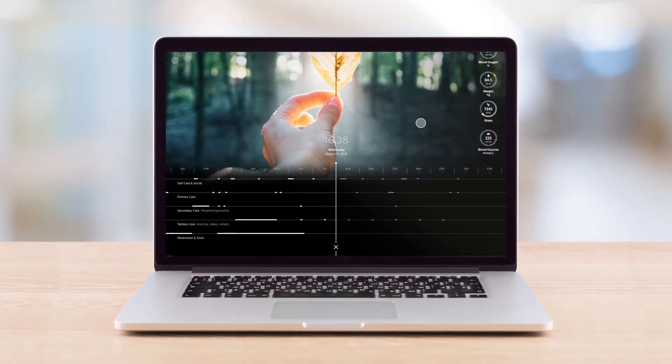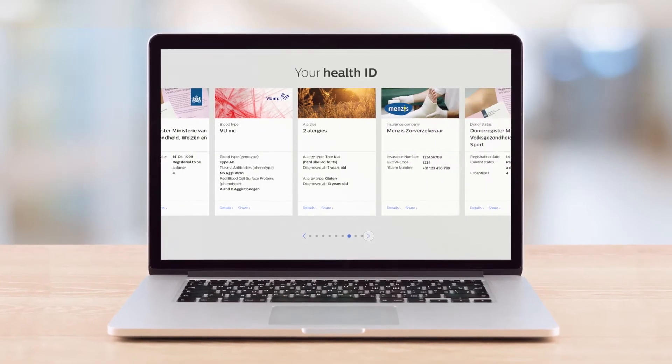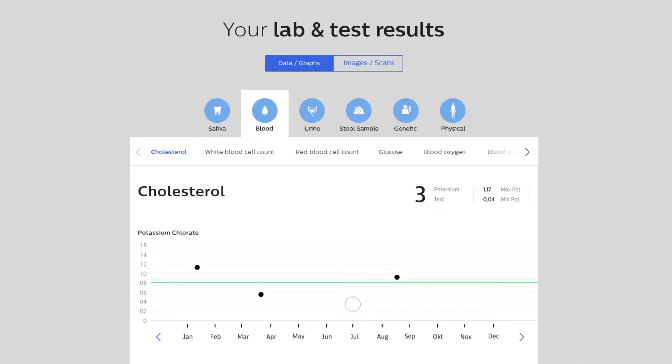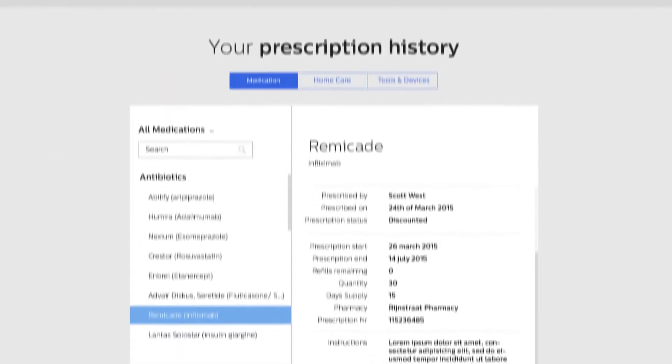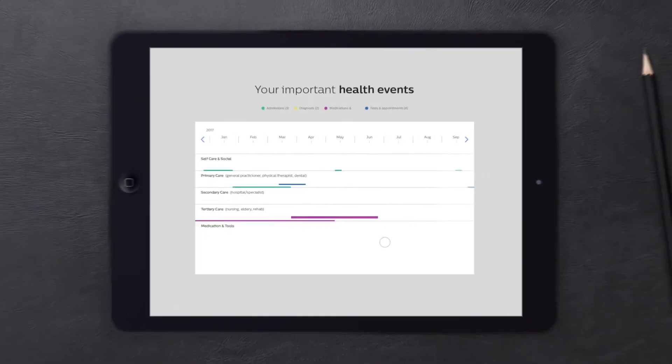Beyond your personal health data, the app can display the professional health information your care team has shared. Putting a complete health record with lab and test results, medication history and past and upcoming appointments and procedures at your fingertips.